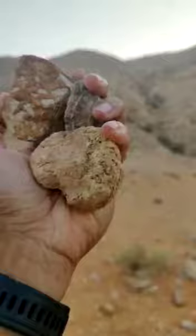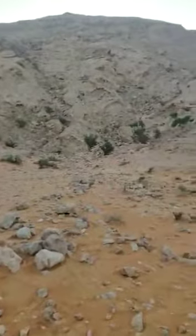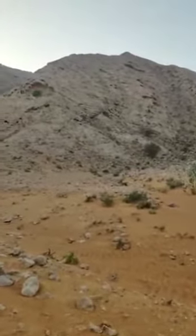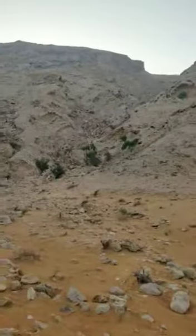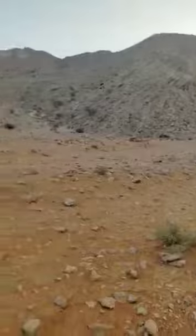They look like corals — see the texture, they look really like corals. Now I'm searching for some evidence to see if this area was underwater, because if it was underwater for many years, you would definitely find some fossils. So let's check some of the rocks.